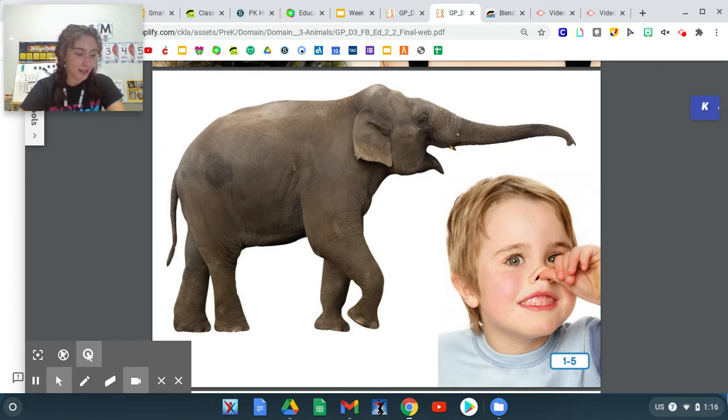Very good job. The word trunk also means something else. Sometimes we use the word trunk to describe the back of a car. If you go to the grocery store and buy lots of groceries, you would need to put them in the trunk.